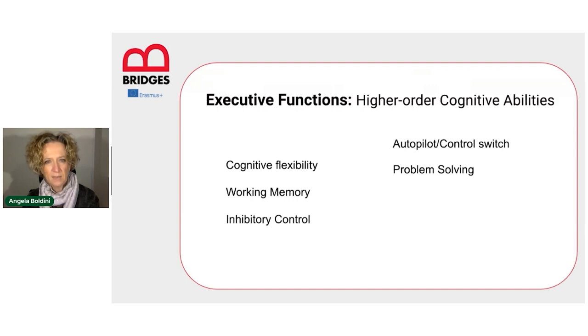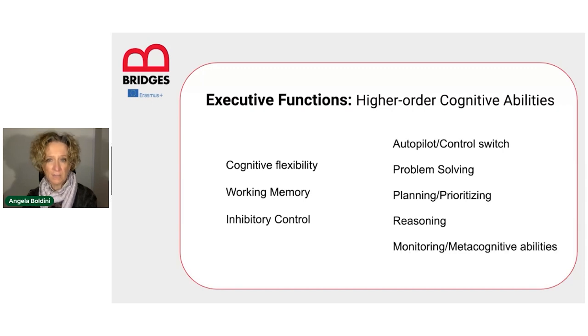We use and need executive functions for problem solving. We use and need executive functions for planning and prioritizing — and these are among the most energy-consuming activities from a cognitive point of view, so: first thing in the morning, planning and prioritizing. We use and need executive functions for reasoning, and for monitoring and metacognitive activities.